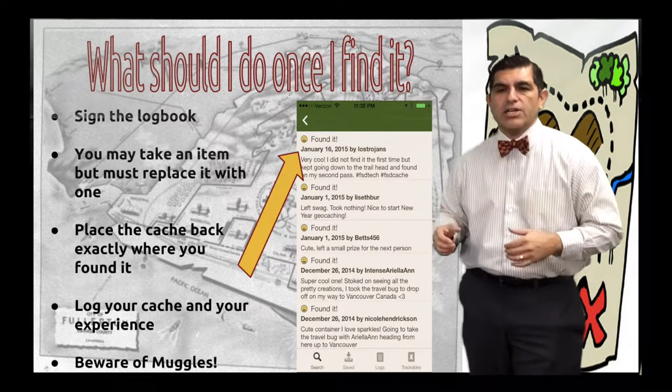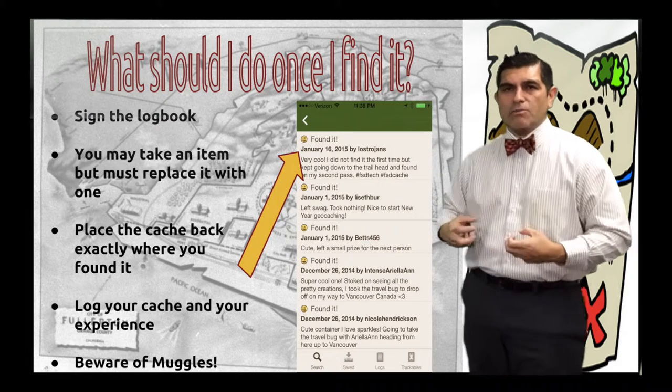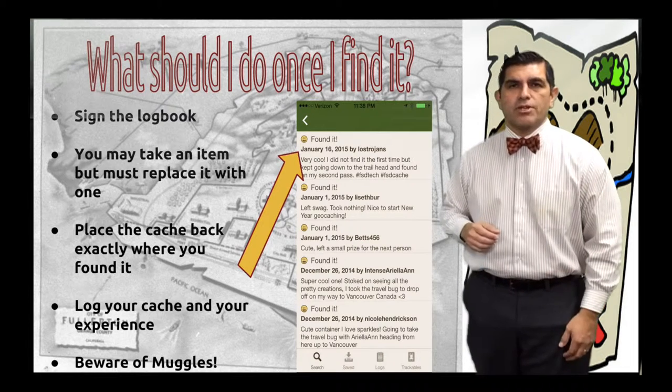So how do you find a geocache? Use your GPS device, find the geocaches on geocaching.com, and use your GPS tracker or mobile device to search for it.